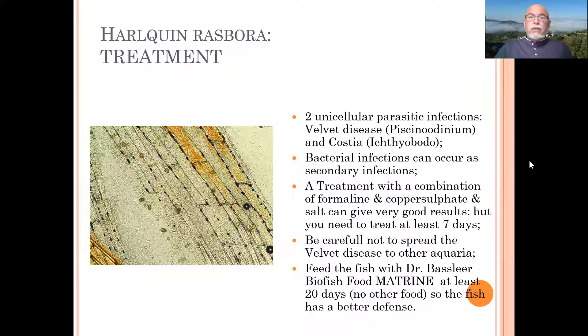We found two unicellular parasitic infections: Bicinodinium or velvet disease, and Ichthyoboda or the ex-Costia parasites. Bacterial infections can become secondary infections, which may also need to be treated if you have waited too long. As a treatment, I recommend a formalin and copper sulfate combination together with salt — three to four or five grams per liter can help, and in my experience this has shown good results.